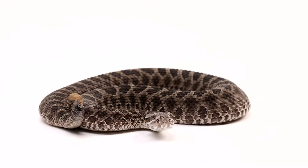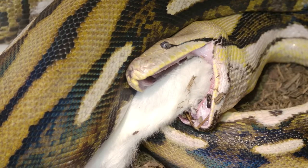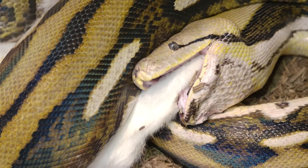Of all the snakes that we have on earth today, the ones that kind of go back the longest are boas and pythons. And if you actually look at the skeleton of a boa or a python, right beside their vent — where the bum is — if you feel there, you can actually feel the hip structure.